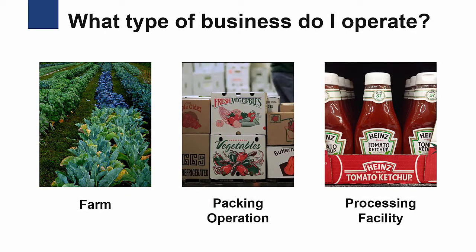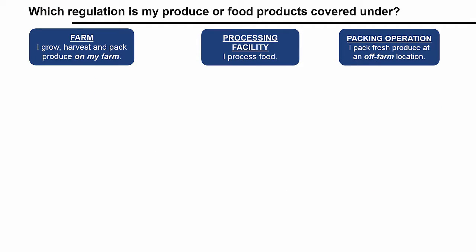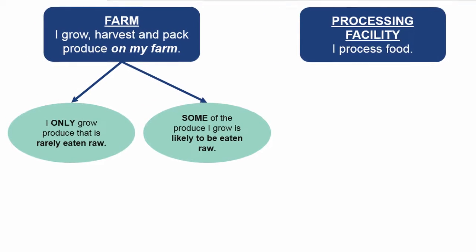Think about each of these questions and decide which category you fall under. If you said you grow, harvest, and pack produce, your business is a farm. The first decision to make is related to whether or not you grow any produce that is likely to be eaten raw. Let's discuss what exactly the FDA means when they say produce likely to be eaten raw.